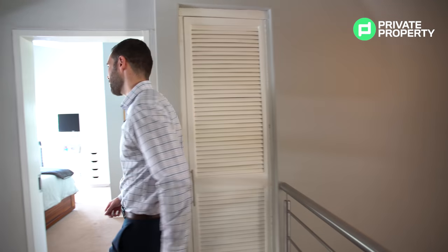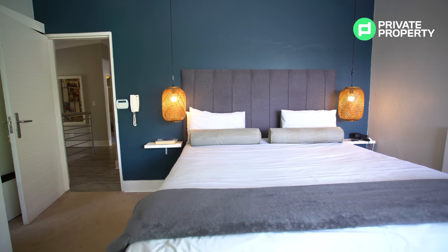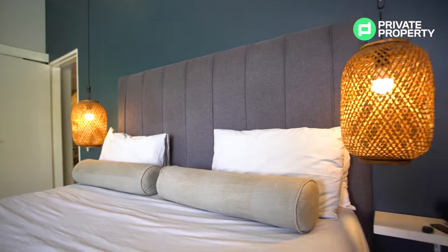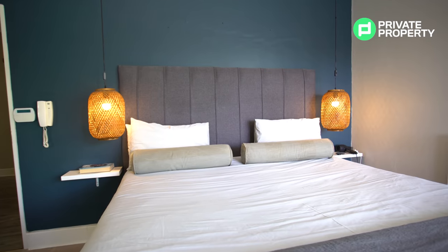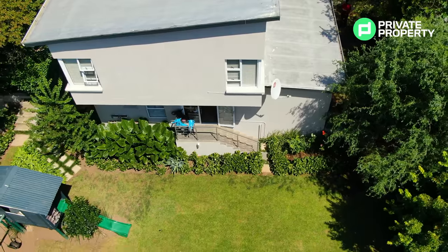Welcome to the first master bedroom. The theme here is light, air, and brightness — a lot of attention has been paid to the hanging lights. There are tons of cupboard space as soon as you walk in on your right-hand side, with floor-to-ceiling windows on the left. As you peek out the windows, you get a stunning view of the garden.